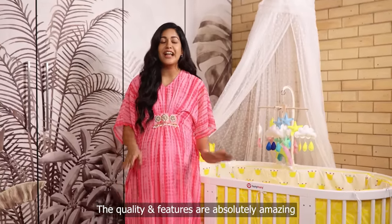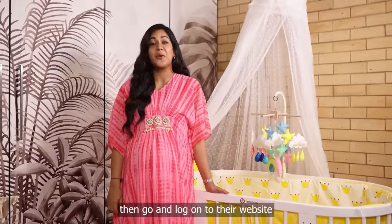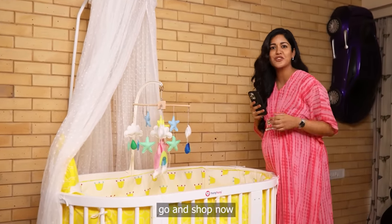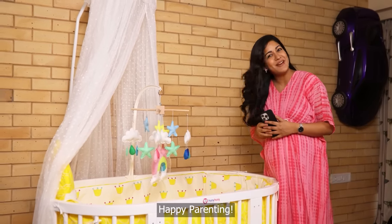The quality and features are absolutely amazing. If you guys want this cot too, go and log on to their website, www.honeyhoney.com and follow them on Instagram. What are you waiting for? Go and shop now. Meanwhile, I am going to show this cot to Vatsal. Happy Parenting!